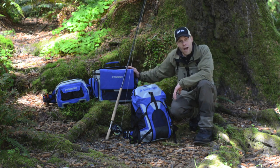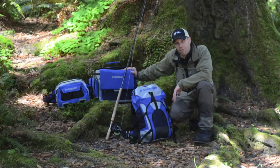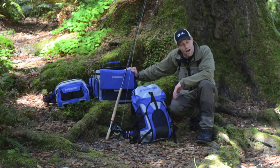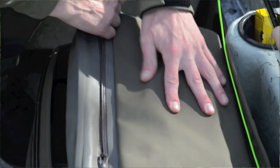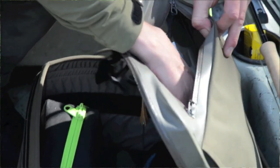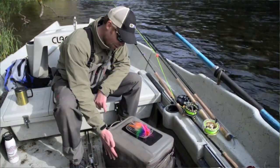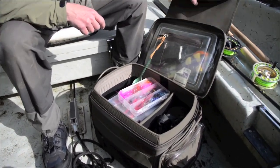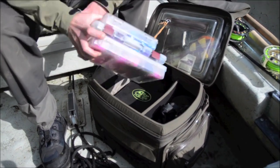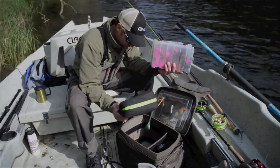The Sage Boat Bag always goes with me in the boat. This is by far the best boat bag I've ever used and it always keeps my stuff dry. It doesn't matter if I've got three inches of water in the bottom of the boat or if it's raining hard all day long — it's going to keep all my flies, all my gear really, really dry. It's an amazing bag. Some of the things I love about it is that it's plenty roomy; I can get plenty of flies in there, all my fly boxes, and all my various hats.